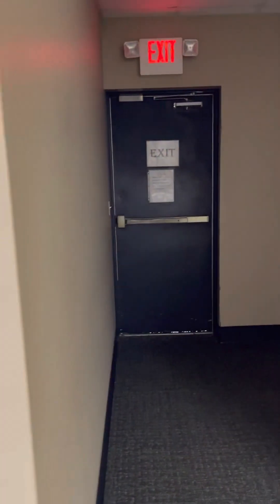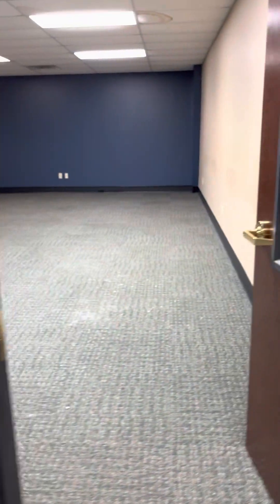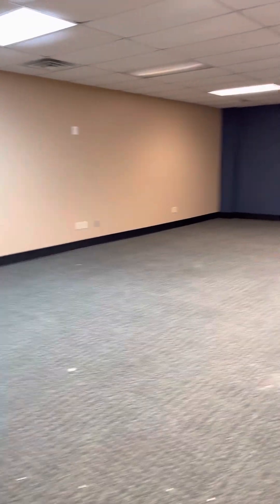Another office or file room as they had it labeled. Here's an exit — this would be the north side. This is a water heater. One room they have labeled as conference — quite large, could be training.